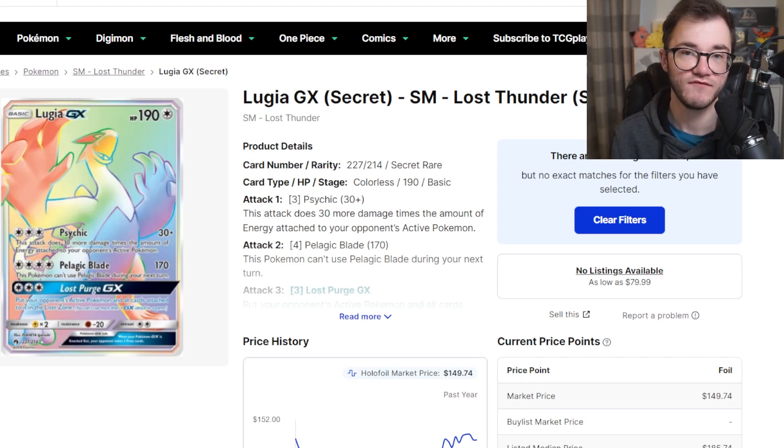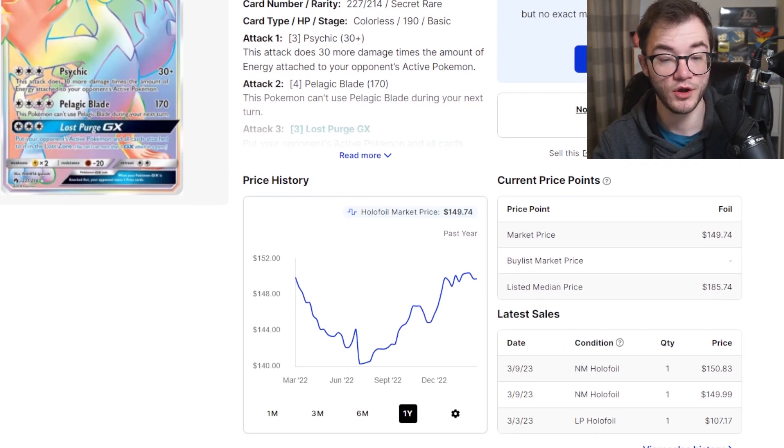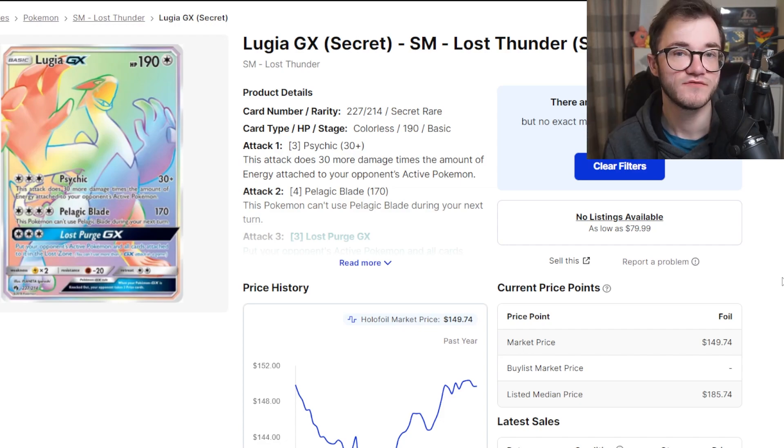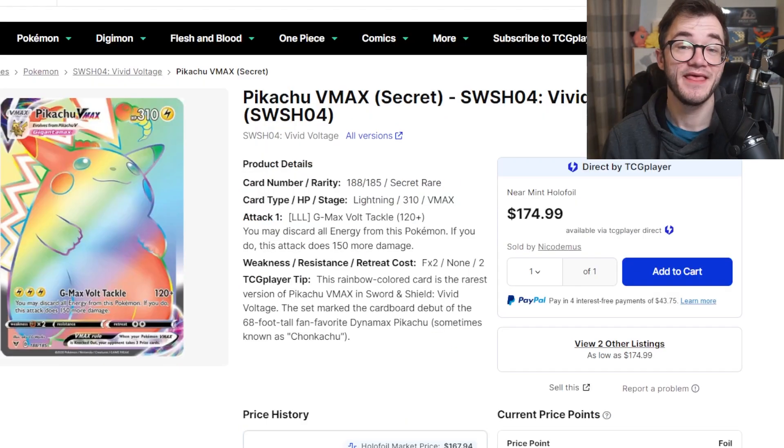Next we have the Lugia Rainbow GX from Lost Thunder. I absolutely love Lost Thunder — it's one of my favorite sets. This is the biggest chase card in the set, very similar to something like Silver Tempest. Fan favorite Lugia is one of my favorite all-time Pokémon, and this is a stunning card at $149. Looking back a year, it dropped but has bounced back up, very similar to other cards currently going up in value. It's a really tough card to pull from Lost Thunder. Similar to the Lugia art from Silver Tempest, anything from the Sun and Moon era is going to be really good for the long term.